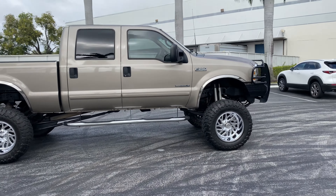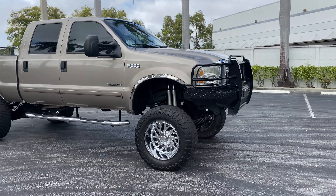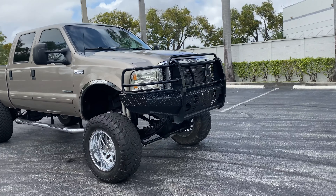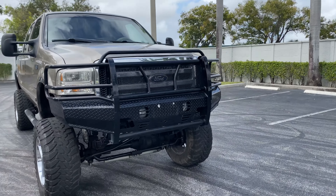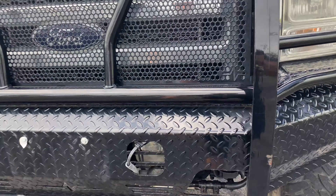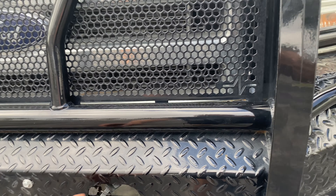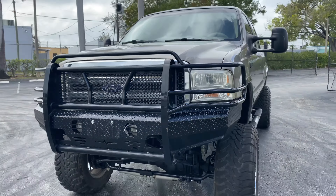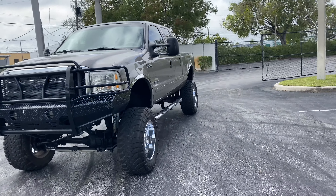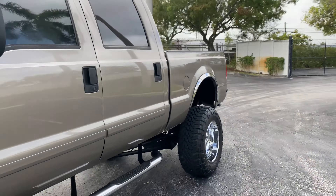Even though she's big, it only takes a little step to get in there — running boards were extended to help accommodate the height. Up front you've got a nice ranch hand style front brush guard with a plug-in for you guys up north. These tires and everything on the outside of this truck look really nice.